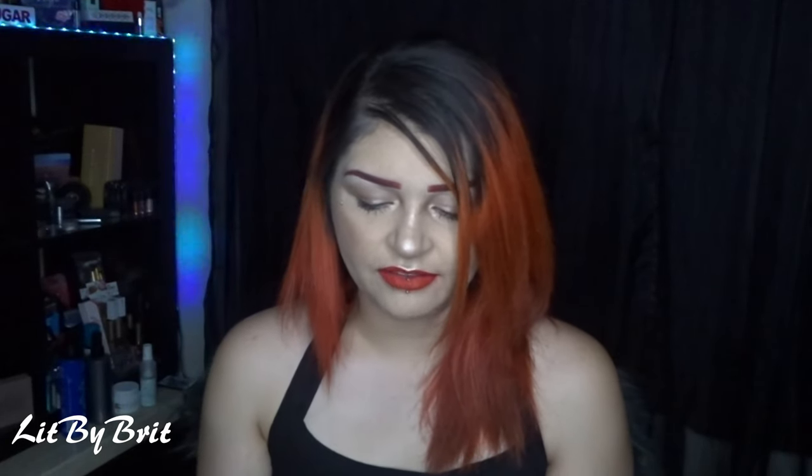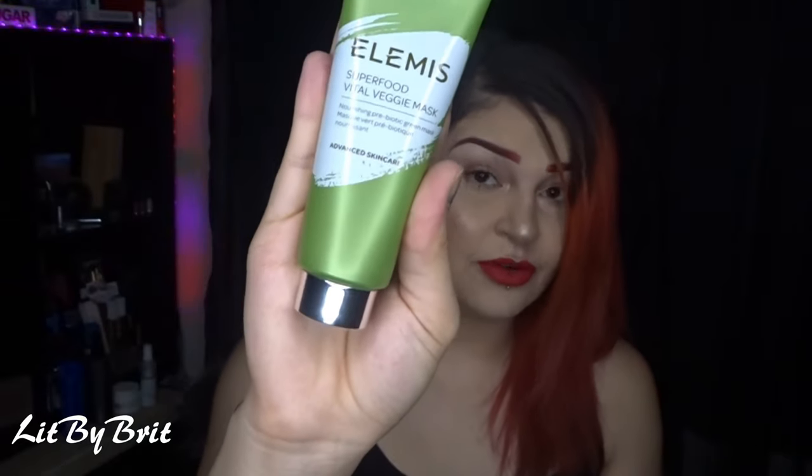I think it is a Lemus Superfood Vital Veggie Mask. This goes for a regular $35. Get a shot of green goodness with this treatment mask that nourishes, soothes, and brightens for softer, smoother, and radiant skin. I have a lot of face masks, but you can never go wrong with a good face mask. I'm always digging a face mask — that way I don't have to pay for them. I am fairly excited to try this out.